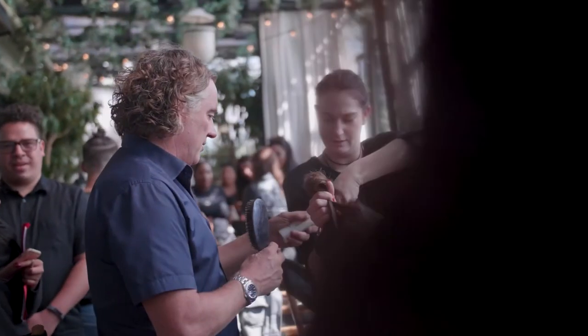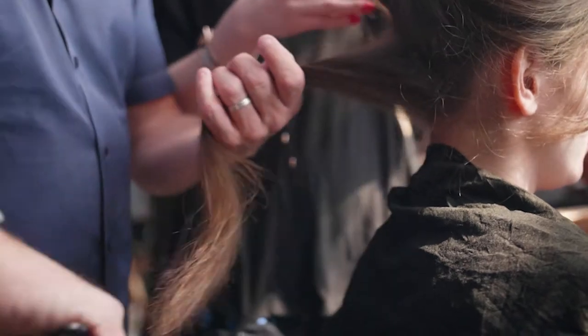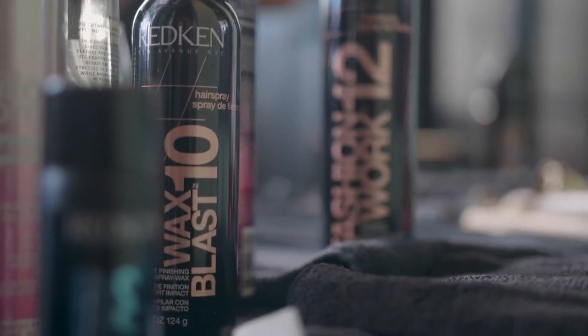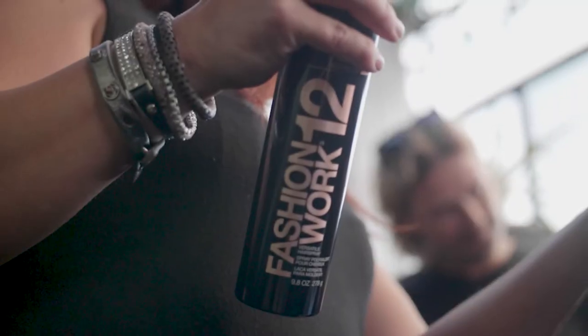We meet with the designer first and we try to understand their creative DNA, because we want to create a hairstyle that's going to represent their clothes. We see a lot of looks that return on the runway over decades sometimes, but what changes is the finish — whether it's a matte finish or a shiny finish — and that's all about products and understanding the right products to use.